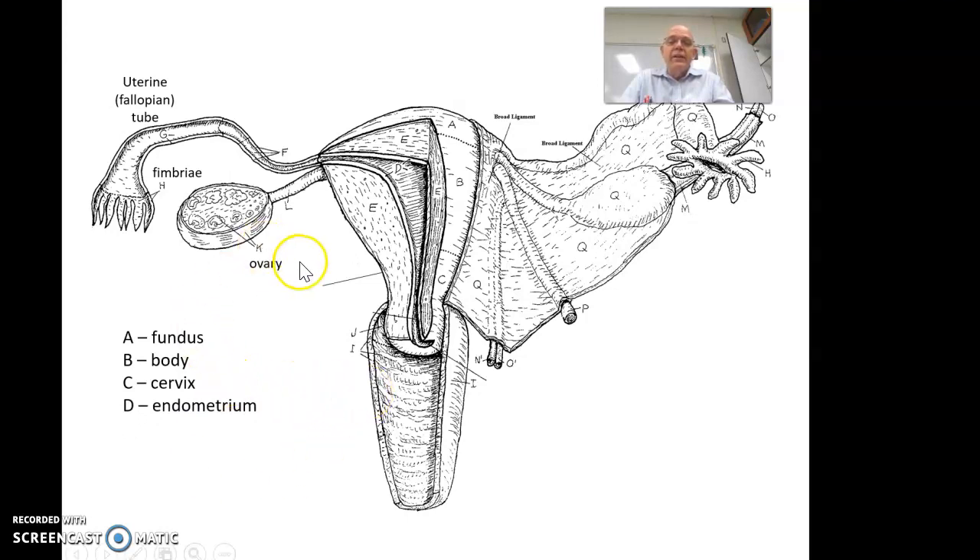The endometrium is going to be the inside layer, labeled D in here — you can see the inside lining. E is the myometrium, the thick muscle layer all the way in between. The parametrium is just going to be on the outside.